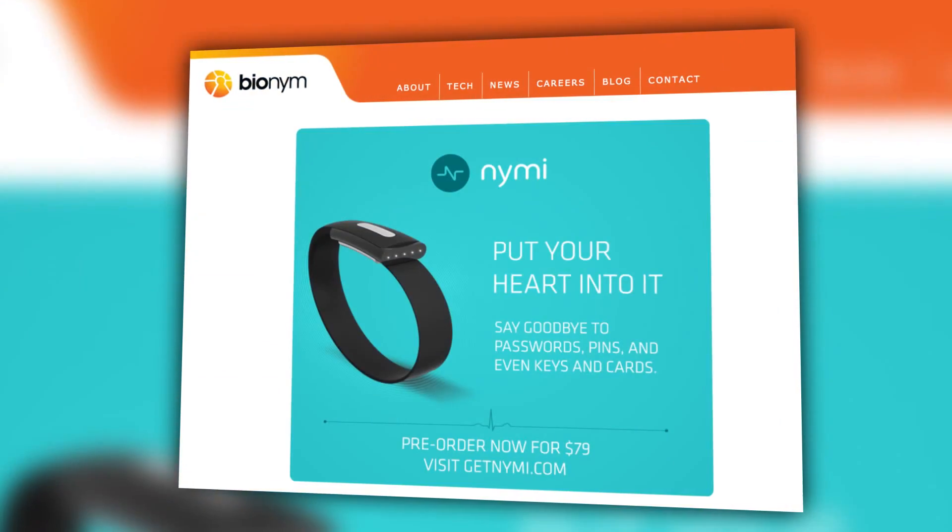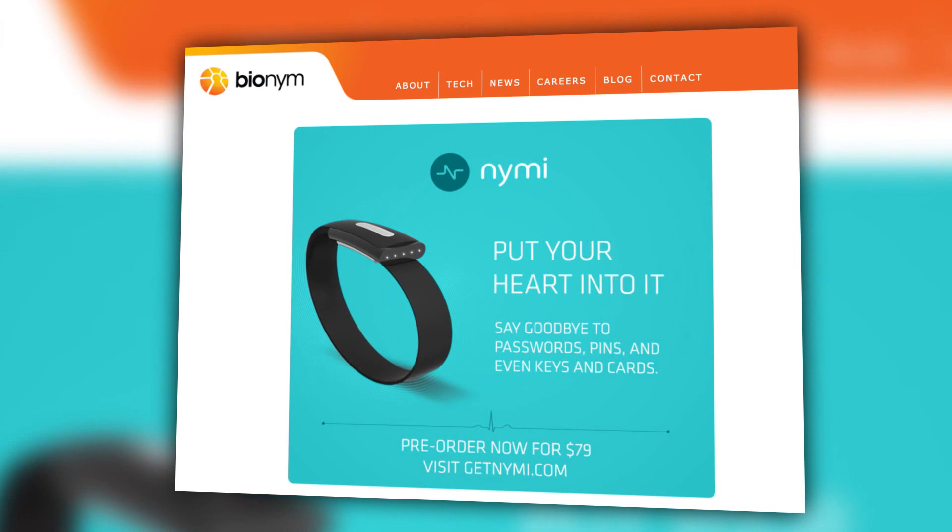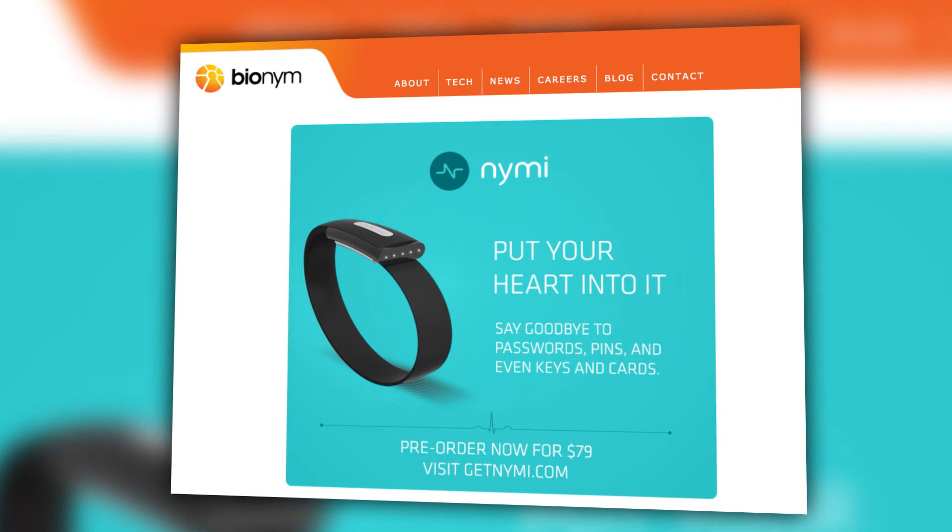Well now, thanks to BioNIM, you can unlock anything in your life that requires a password with its wearable device, the NIMI. The way it works is like this.